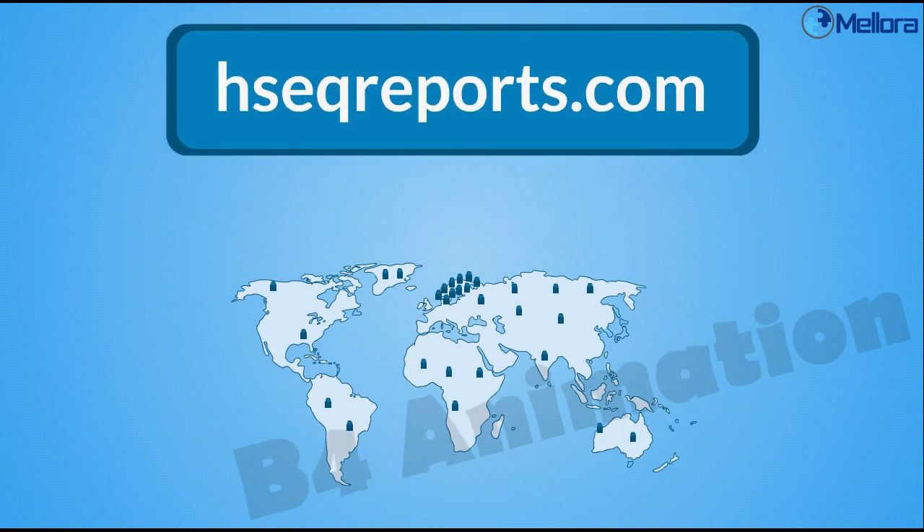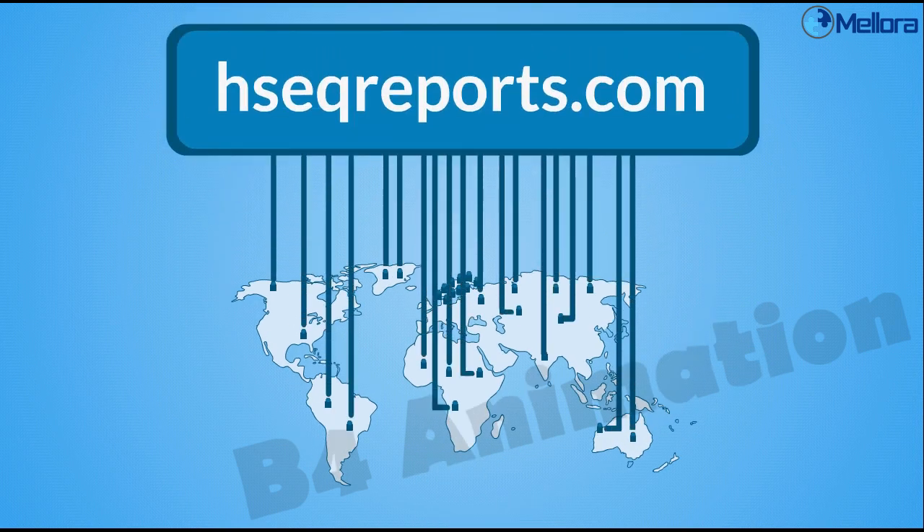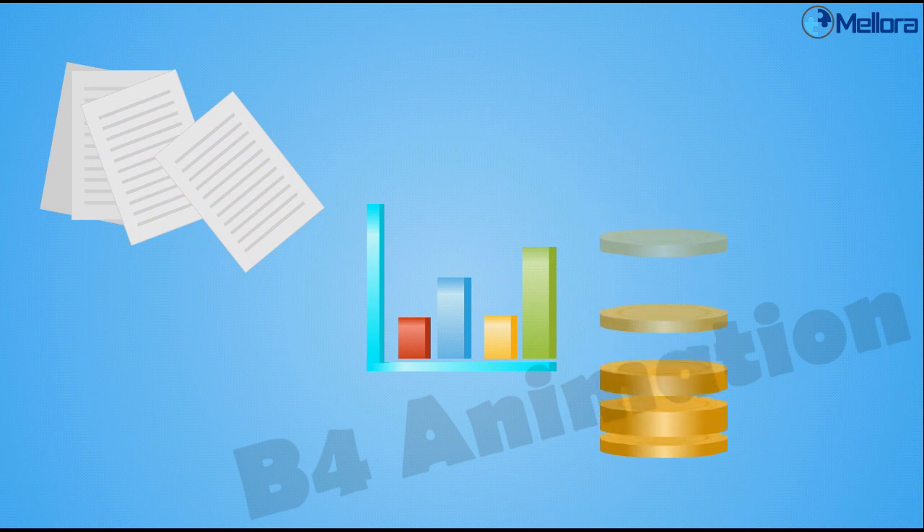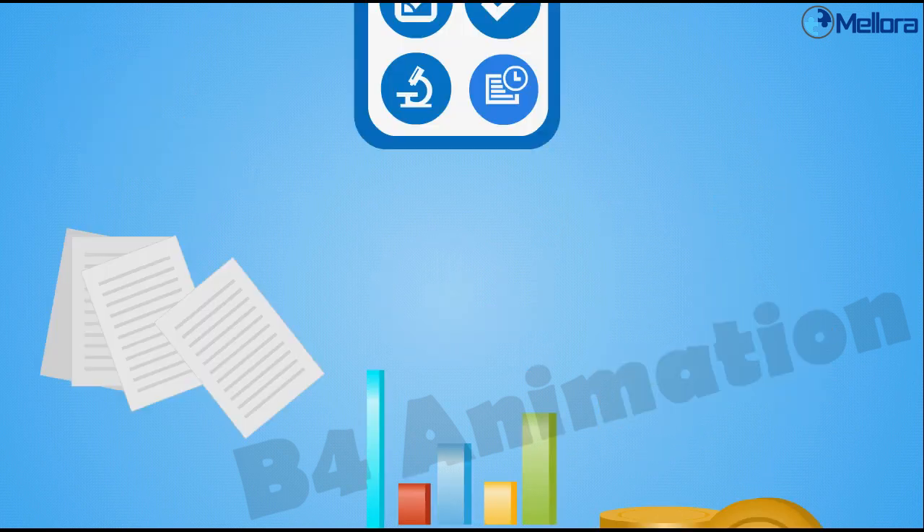Most of them also have their app connected to our database, hseqreports.com, for even less paperwork, easy access to statistics and a cost-effective way of dealing with safety and quality.